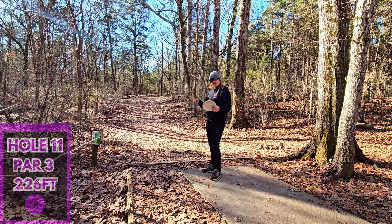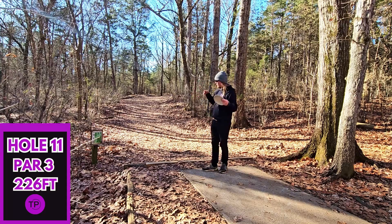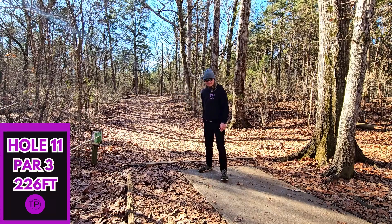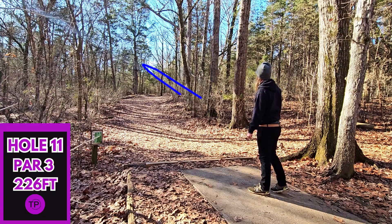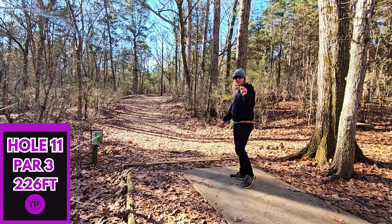Hole 11, 226 feet, meat hook right. It sets up for another sidearm shot, but we've already thrown a couple of those today, so we are going to give some love to the Pewakawaka. Get up there — don't cut roll. As long as we didn't cut roll, I think we'll be okay.